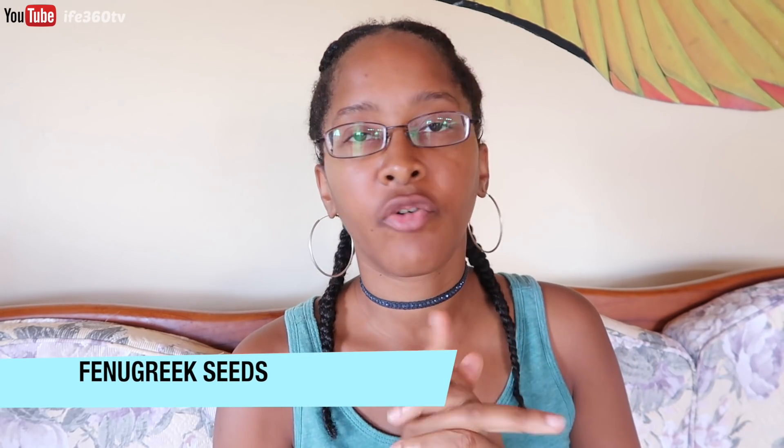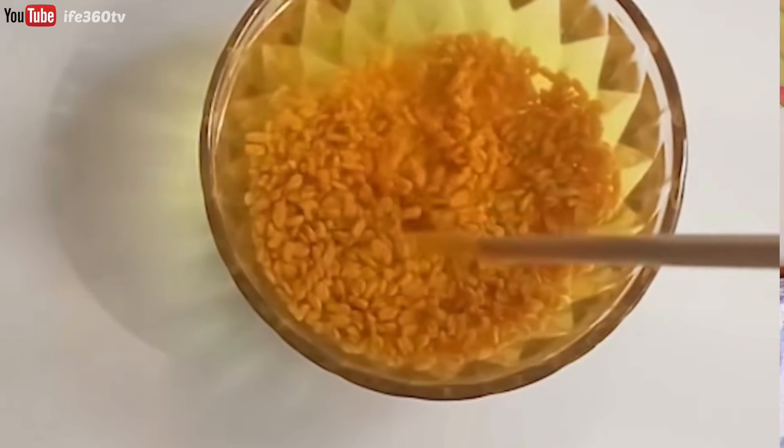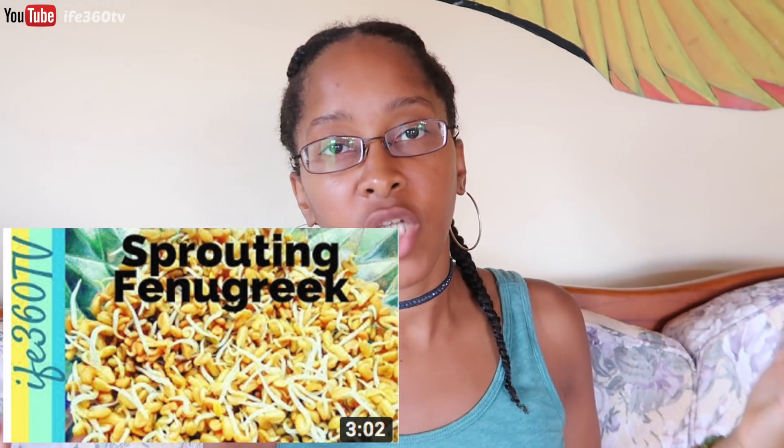The first thing I would have in my arsenal would be fenugreek seeds. That's a game changer because you can turn them into so many things. You can soak them in water to make a spritz to moisturize your hair and reduce hair shedding. Also called methi — different names. You can take these seeds, sprout them after soaking, use them internally for health benefits, or blend them with some banana to make a deep conditioner. Fenugreek seeds are one of those multi-purpose seeds you can have.